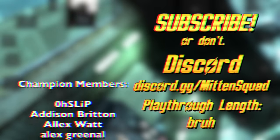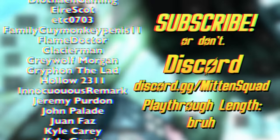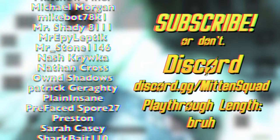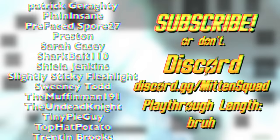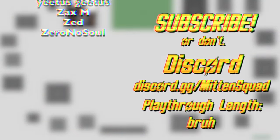If you enjoyed the video or learned anything, leave a like. Leave a dislike if you didn't enjoy the video or didn't learn anything. Thanks to the Champion Tier supporters as well as other channel members for making videos like this one possible. Join the Mitten Squad Discord by going to mitten.land, follow me on Twitter at Mitten Squad — my name is Paul of Mitten Squad, have a wonderful day.